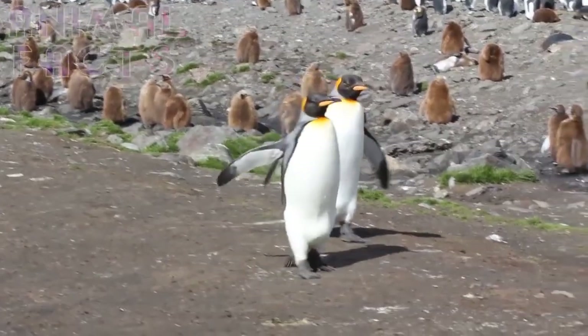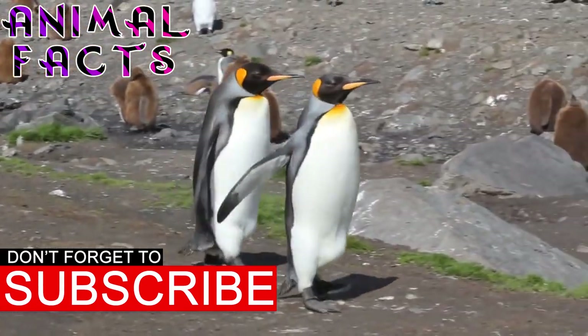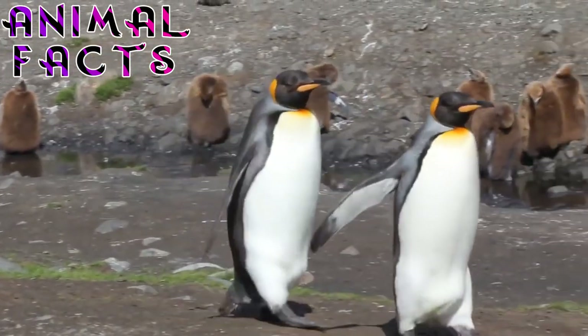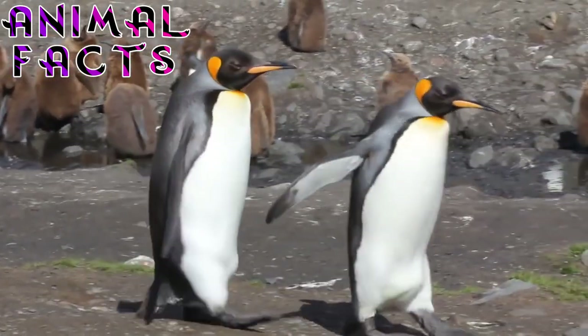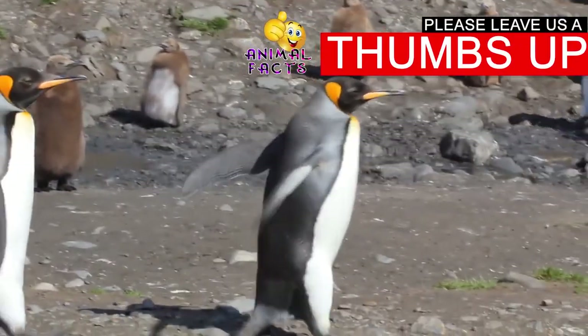5. King Penguins have four layers of feathers to insulate them and protect them from the harsh cold climate in which they live. The inner three layers consist of down feathers, which form a thick layer of insulation to keep the penguins warm. The outermost layer provides an oiled and waterproof coating. One of the most incredible King Penguin facts is that they have 70 feathers per square inch — no wonder the feathers are often mistaken for fur.